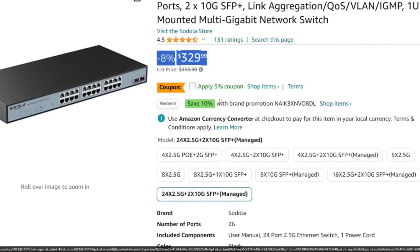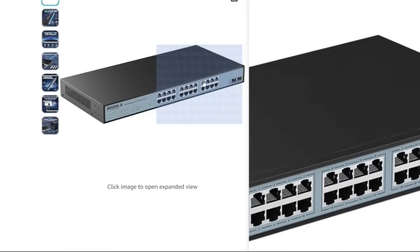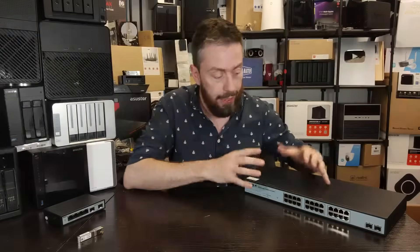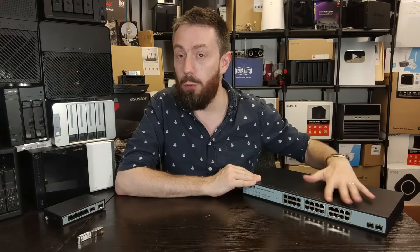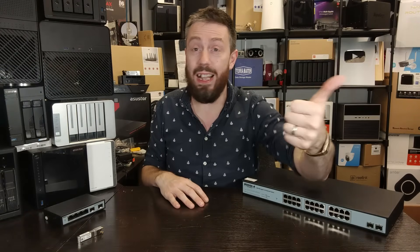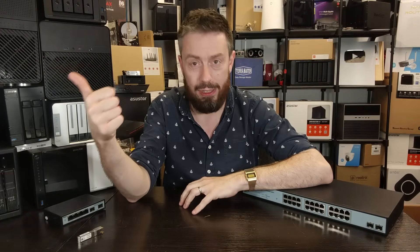The price tag does vary in a few places, but looking at Amazon in the UK and the US, it sits around that 330 mark, give or take. That amount of money for a 24-port switch — some users are going to hear that and go, that seems expensive, or they're going to hear it and go, that seems super cheap.